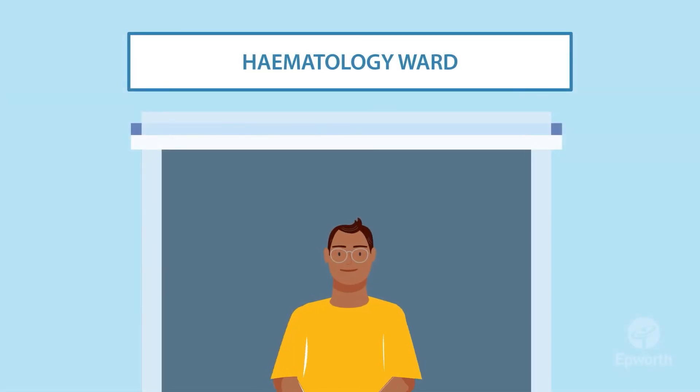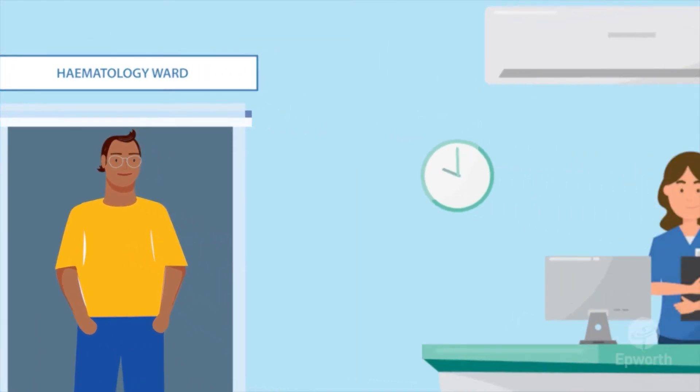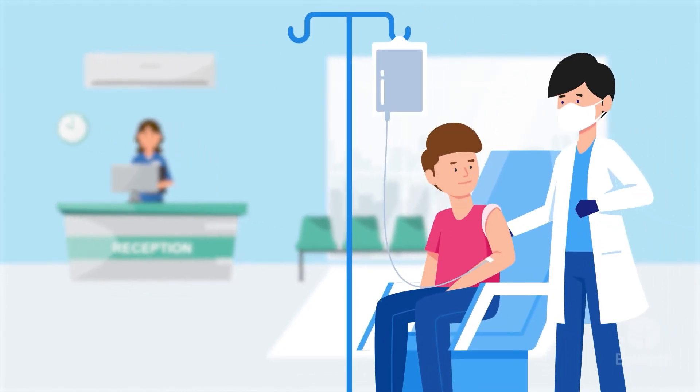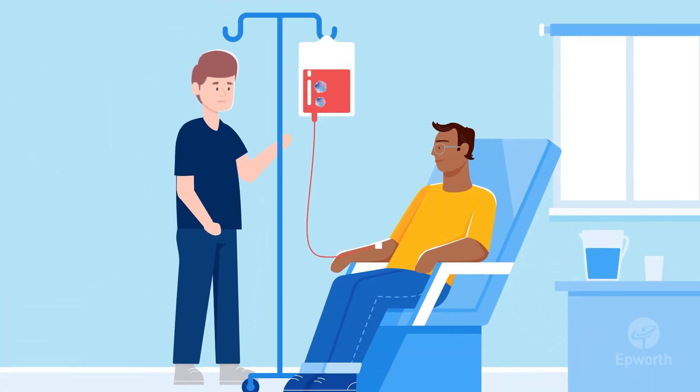Then scientists multiply these CAR T-cells in the lab to make a large number of them. Before your body can receive the new CAR T-cells, you need to have a lower level of normal T-cells, so patients usually have a short course of chemotherapy to prepare. Finally, the CAR T-cells are introduced to your body through an infusion into a vein.